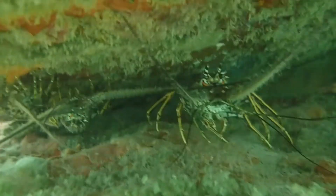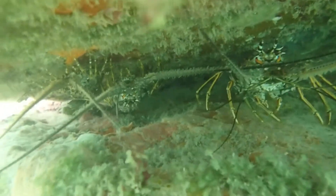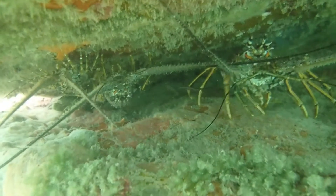Of course, the fish moved in right away, but it wasn't long before the intended tenants showed up as well. Fortunately, everyone is getting along, and the communities are thriving.